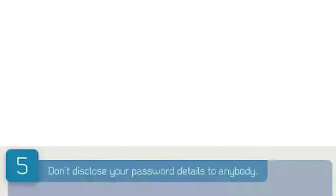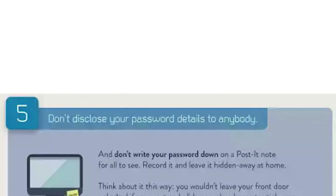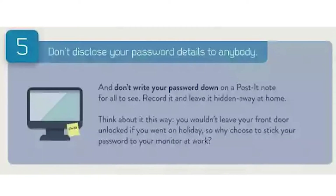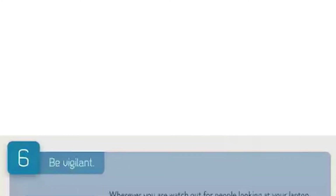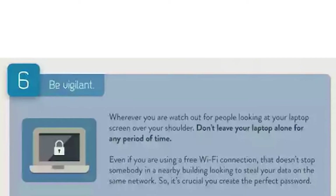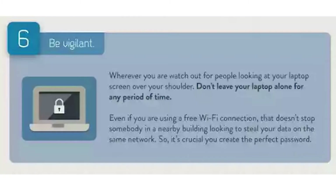Step 5: don't disclose your password details to anybody, and don't write your password down on a post-it note for all to see. Record it and leave it hidden away at home. You wouldn't leave your front door unlocked if you went on holiday, so why choose to stick your password to your monitor at work? Step 6: be vigilant. Watch out for people looking at your laptop screen over your shoulder, and don't leave your laptop alone for any period of time. Even on a free Wi-Fi connection, someone in a nearby building could steal your data on the same network, so it's crucial you create the perfect password.